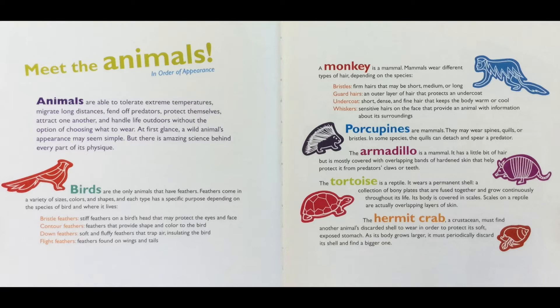Birds are the only animals that have feathers. Feathers come in a variety of sizes, colors, and shapes, and each type has a specific purpose depending on the species of bird and where it lives. Bristle feathers are stiff feathers on a bird's head that may protect the eyes and face. Contour feathers provide shape and color to the bird. Down feathers are soft and fluffy and trap air, insulating the bird. Flight feathers are found on wings and tails.